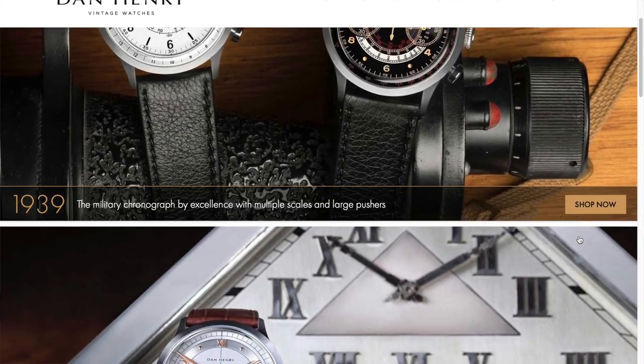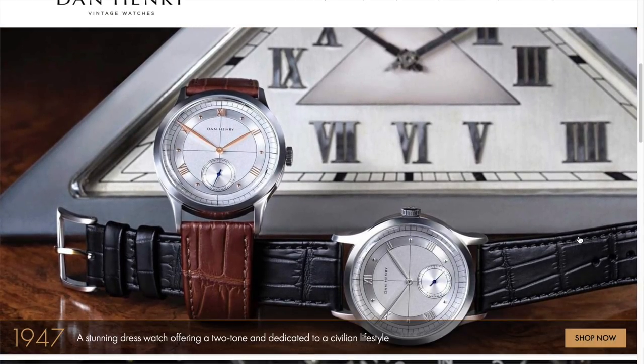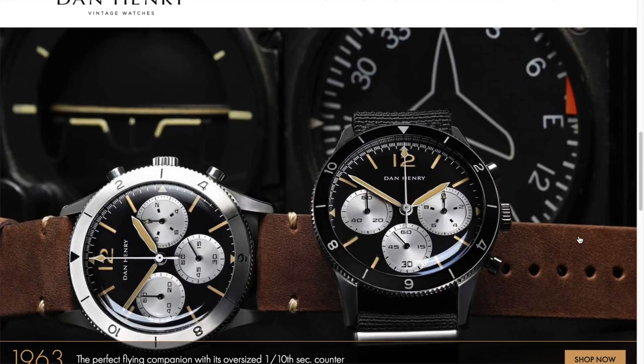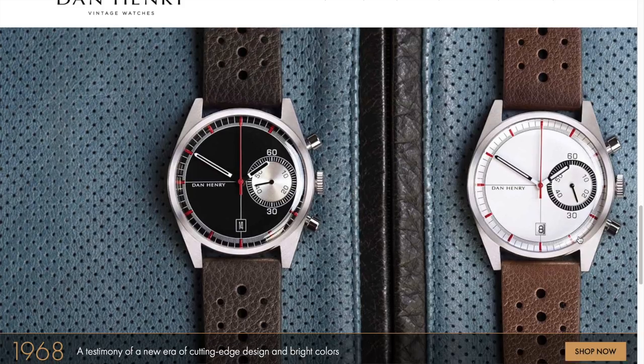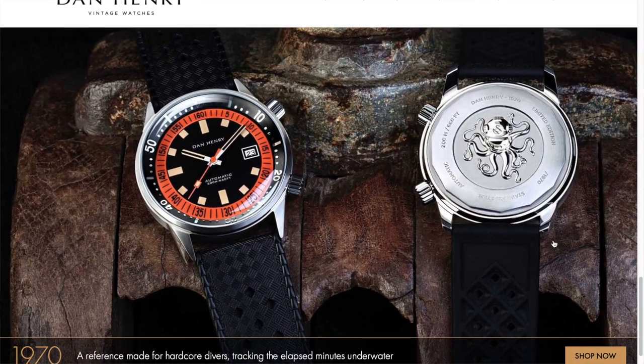Today we're looking at a brand that is completely vintage inspired. How did this come about? Well, I've got to thank Edward for contacting Dan Henry and arranging this review — I'll send you a prize, Edward. Who are Dan Henry? Dan Henry is named after quite a prolific collector, and he's drawn inspiration for the entire brand from his own extensive and quite impressive collection.